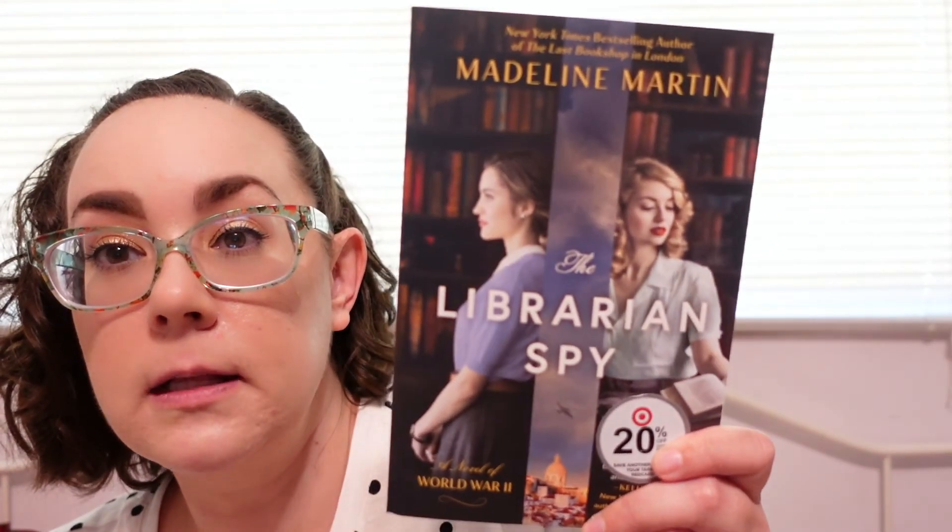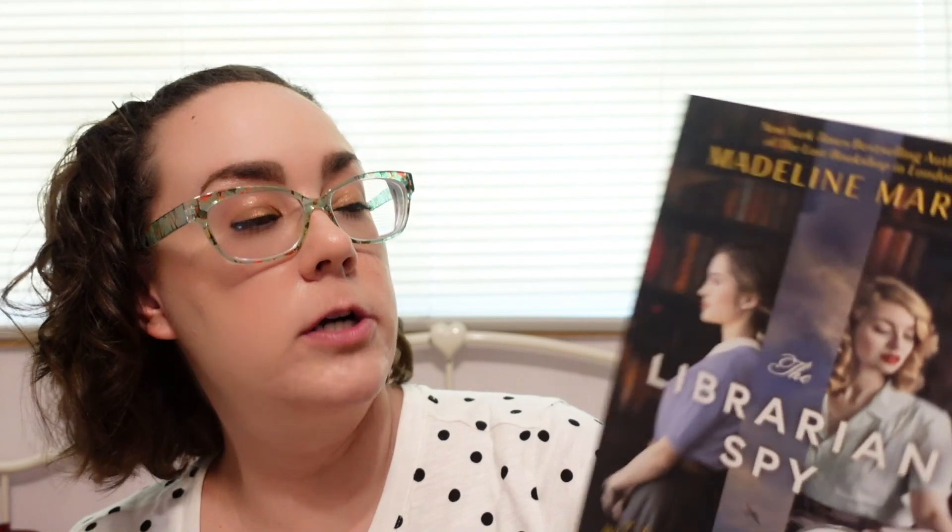I also picked up two books. The first one is The Librarian Spy by Madeline Martin. It tells the story of a woman who is a librarian at the Library of Congress who gets an offer from the U.S. military — she's supposed to pose as a librarian while working undercover as a spy gathering intelligence. There's also another woman, so it's dual perspective. I'm very intrigued. I like historical fiction and anything having to do with World War II, so I decided to go ahead and grab it.